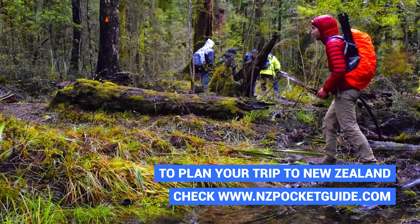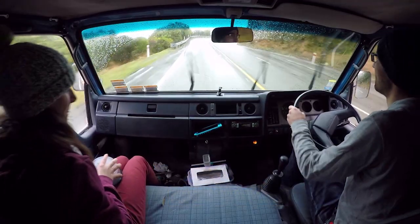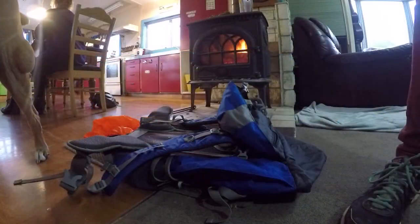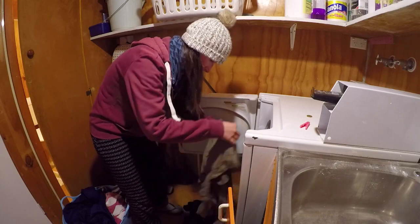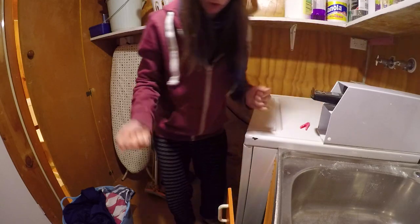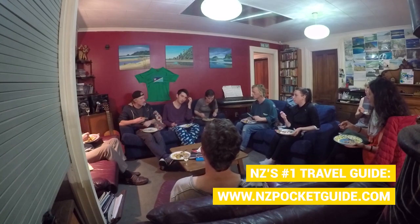The way back to the van is literally us running through the rain — it was torrential. Unfortunately, because it was raining so hard we didn't get to film much of the way back, but we do head back to the Barefoot Backpackers in Takaka where we really need to dry out our clothes any way possible. Tonight is potluck dinner night at the Barefoot Backpackers where everyone cooks something and we all share the food together. It's a really awesome way to socialise with your fellow hostel mates and our lovely hosts as well.